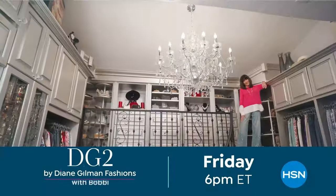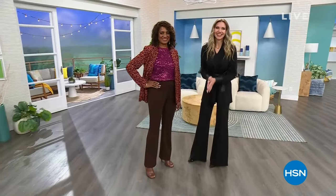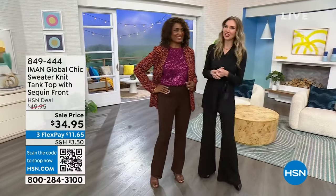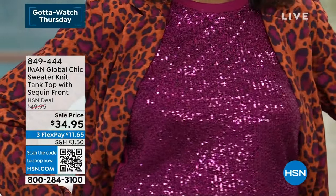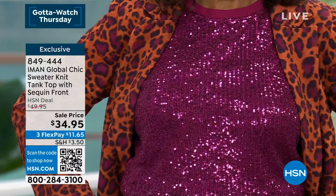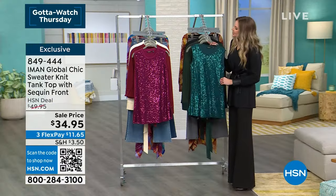Welcome back to HSN. Kate Holiday here while Helen steps away briefly. We're moving to the sequin front top. Ingerborg is wearing it, sparkling and shining. Let's go over the gorgeous colors — you're going to want to jump on this because who doesn't love a little sparkle in their life?